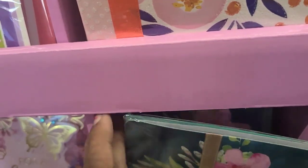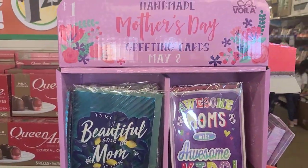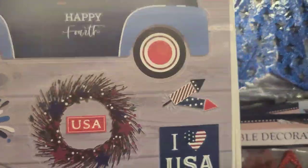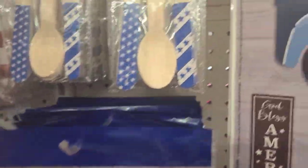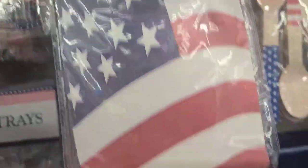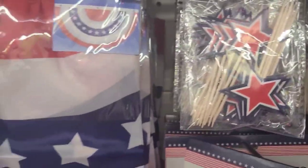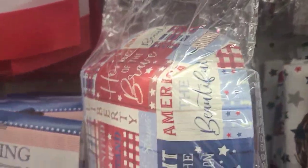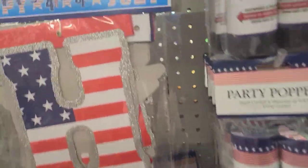There are beautiful patriotic section window clings with gnomes as well. They have tablecloths, a 12-piece cutlery set, hot dog holders, towels, cake toppers, and bunting. They also have paper trays, party poppers, a letter banner, and three hanging cutouts.